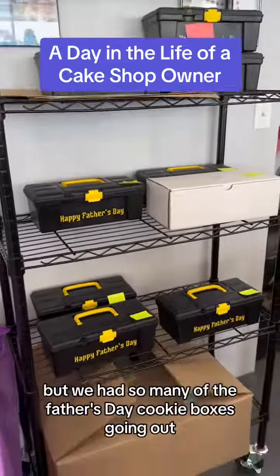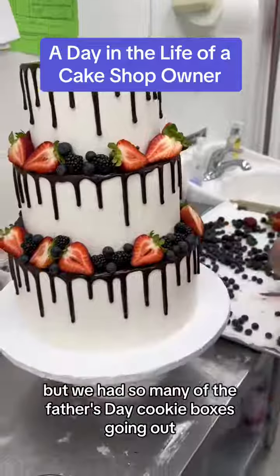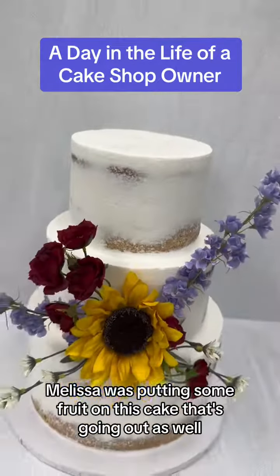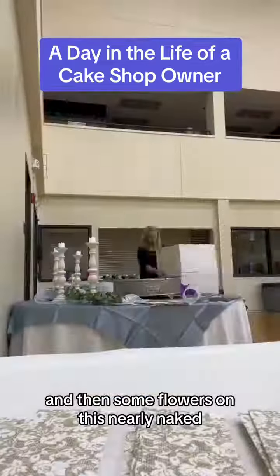I forgot to take video earlier in the day, but we had so many of the Father's Day cookie boxes going out. Melissa was putting some fruit on this cake that's going out as well, and then some flowers on this Nearly Naked.